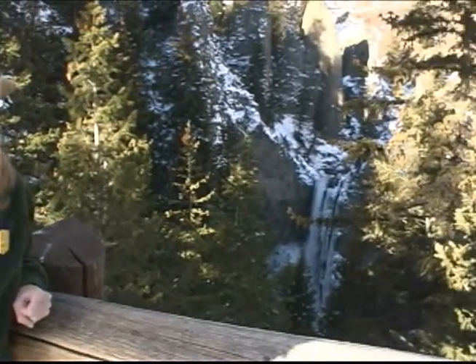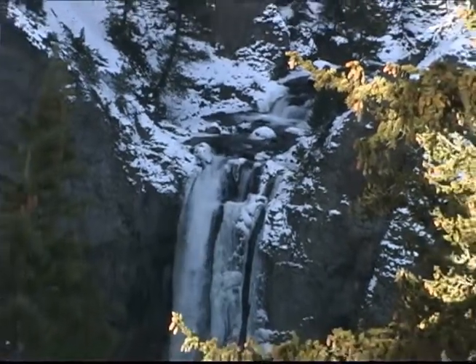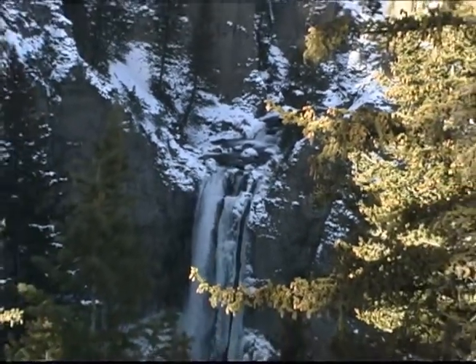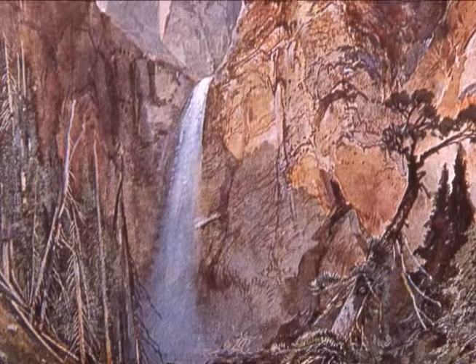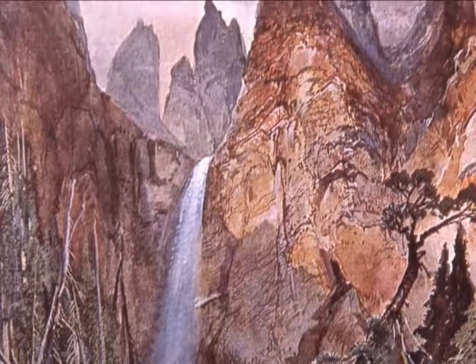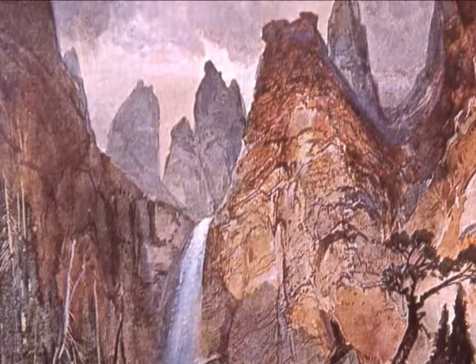This area in the northeast portion of the park is best known for Tower Fall, where Tower Creek plunges 132 feet on its way to the Yellowstone River. Paintings of Tower Fall helped sway Congress to establish the National Park, and it's named for the interesting volcanic rock spires and pinnacles at the top of the waterfall.